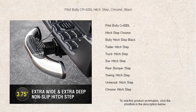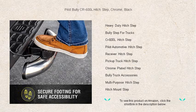The non-slip, high-impact rubber tread ensures a safe and steady footing regardless of the weather, while its built-in LED light bar provides extra visibility and safety during nighttime use.